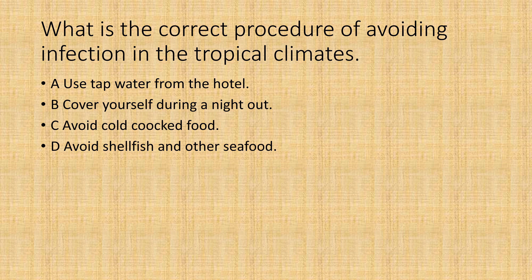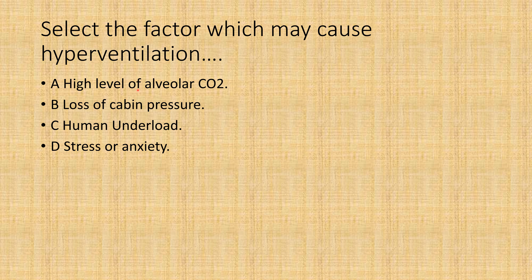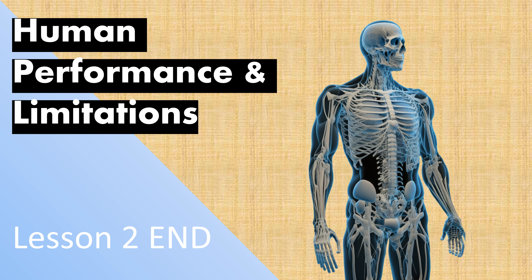Here are two exam practice questions: first, what is the correct procedure for avoiding infection in tropical climates? Second, select the factor which may cause hyperventilation. Drop your answers in the comments below and the correct answers will be provided after enough responses come in.